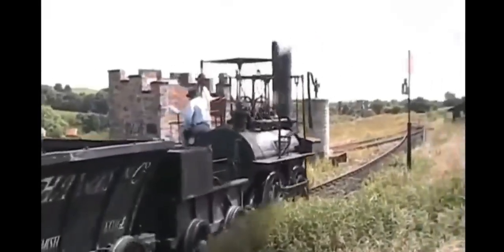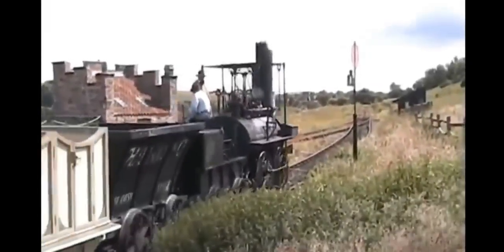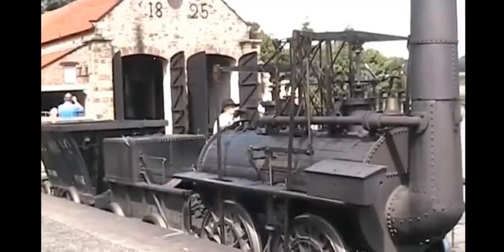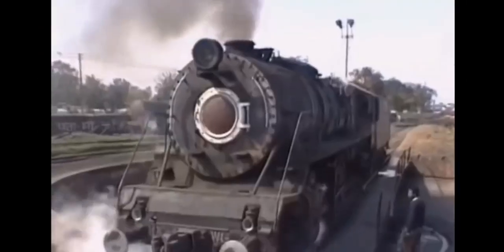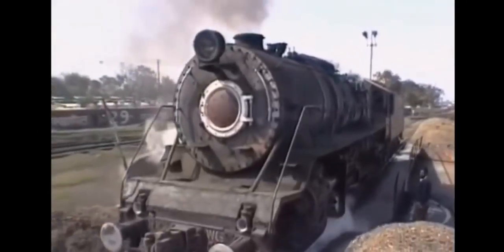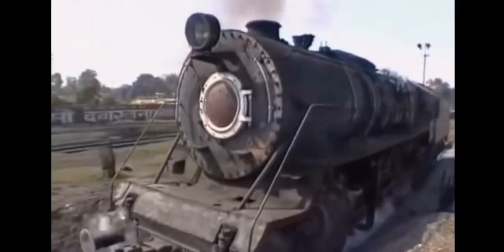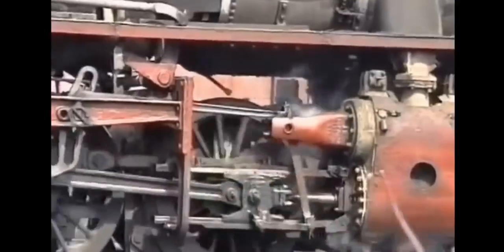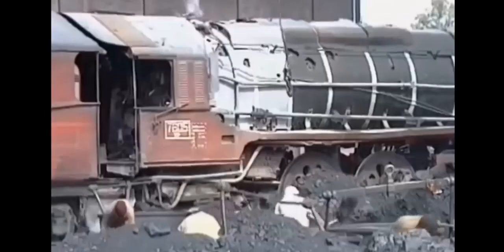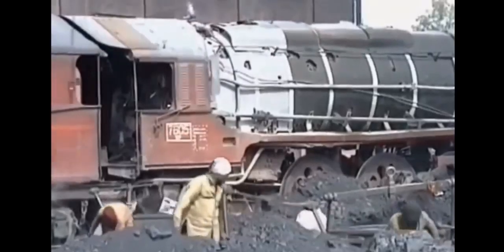The first steam locomotive was called the Locomotion No. 1, and it was built in 1825 by George Stevenson. Steam trains became super popular and were used all around the world. They were big, noisy, and made lots of smoke, but they could pull heavy loads and travel long distances. These trains connected cities and towns, making it easier for people to travel and transport goods. It was like the highways of the past.